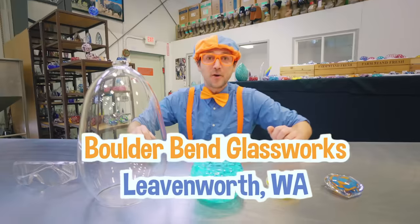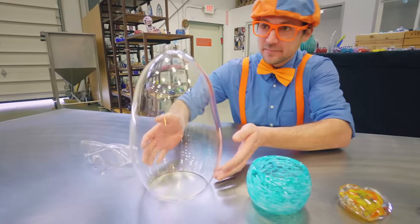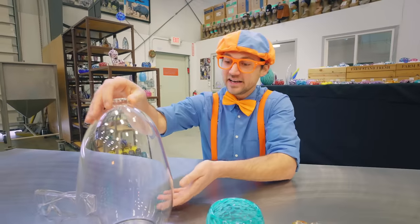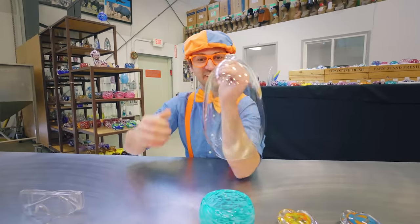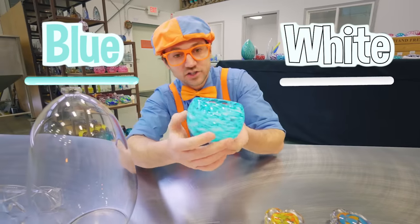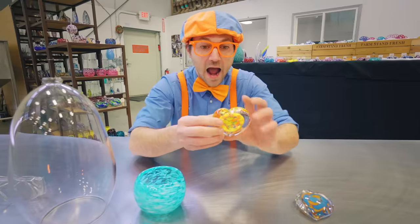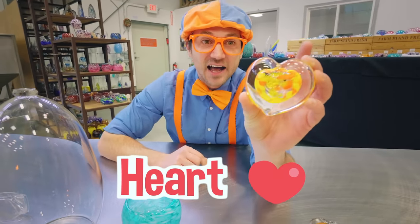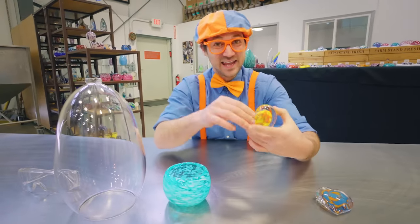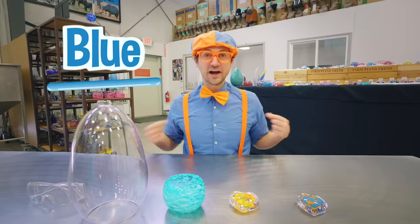That was so much fun at Boulder Bend Glassworks with you today! Did you have fun? Yeah! Let's check out what we made. They made this really cool pendant — remember how they blew it and made it big and expanded? Look at that, that is so pretty! And then they made this bluish and whitish bowl — you could put so many goodies in there! They do such great work. And then they made a heart — they used yellow and orange! And then I got to make a heart — do you remember my two colors that I used? Blue and orange!